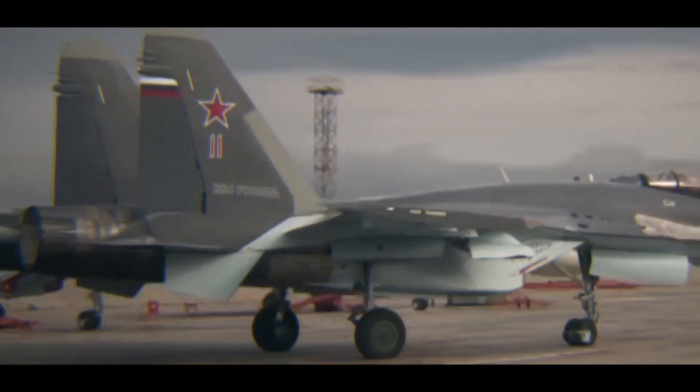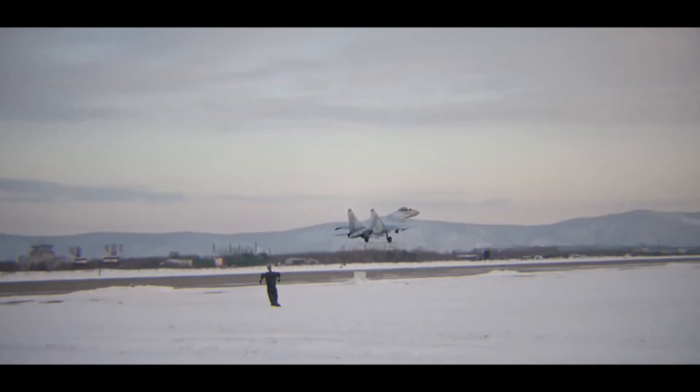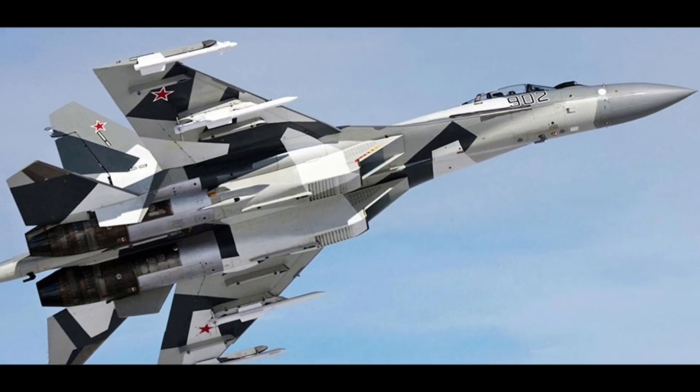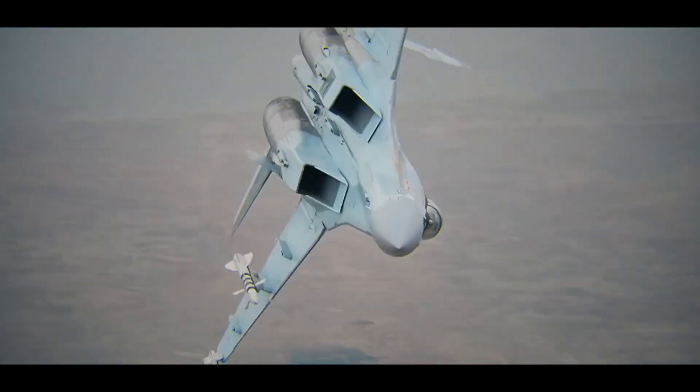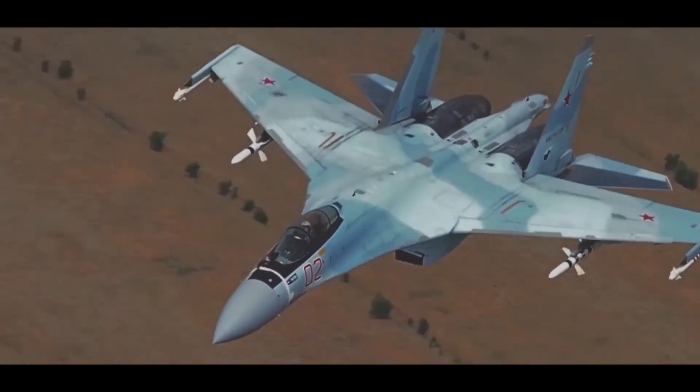Avionics: the Su-35 is equipped with advanced avionics, including a digital fly-by-wire flight control system, a multifunctional radar, and a helmet-mounted targeting system. These systems allow the pilot to fly the aircraft with greater precision and situational awareness.